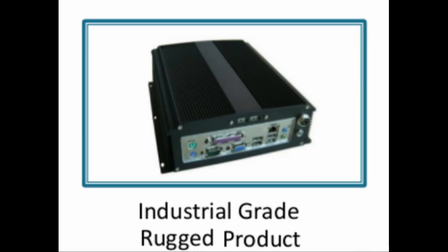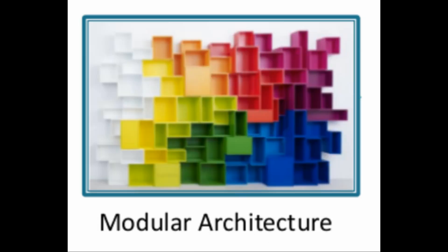The gateway is an industrial-grade rugged product. The plug-and-play architecture greatly reduces the prototype development lifecycle and provides developers and integrators with a multitude of options with regard to the feature set of the gateway.